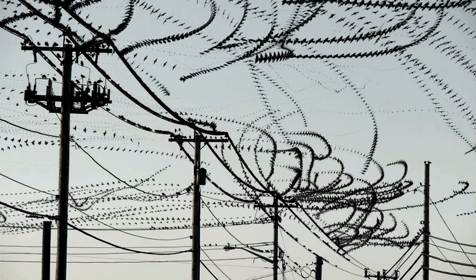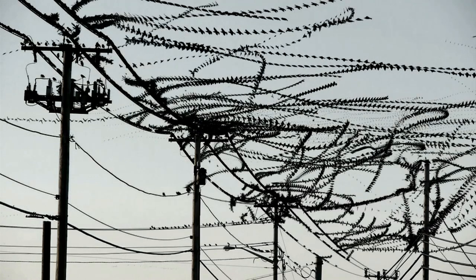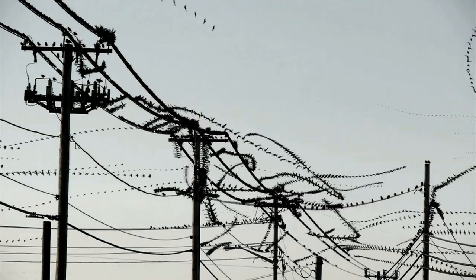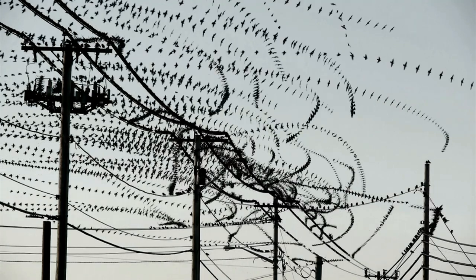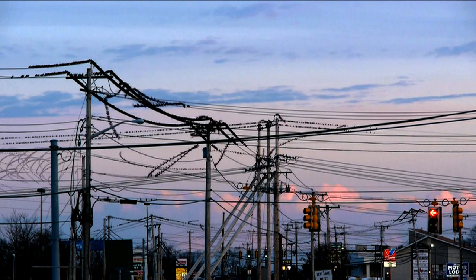This extraordinary video uses a relatively simple visual effect to bring to life the flight patterns of birds. As these starlings leave their digital trails in the sky, the creator says that as well as just looking cool, this could also help scientists to better understand animal behaviour.